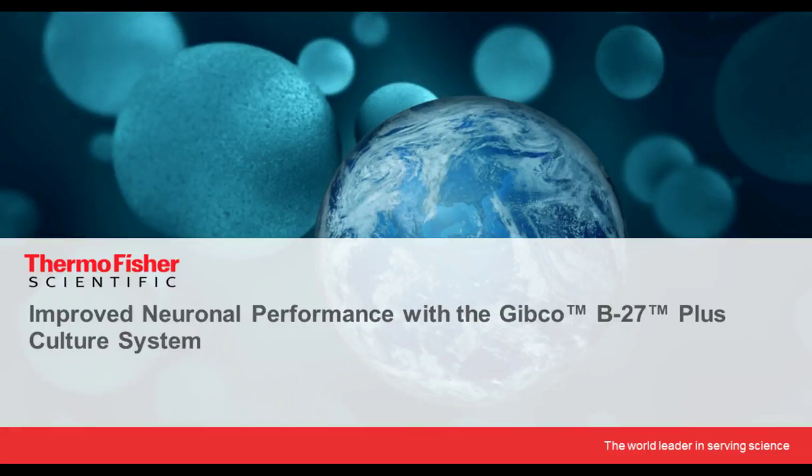Hello, my name is David Kunninger. I'm a director of R&D at Thermo Fisher Scientific within our cell biology business, and it's really my pleasure to share with you some descriptions and applications of our relatively new Gibco B27 Plus culture system, and specifically its use in both stem cell and primary cell applications.